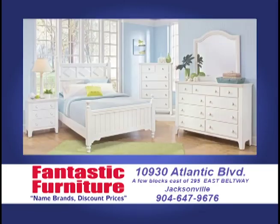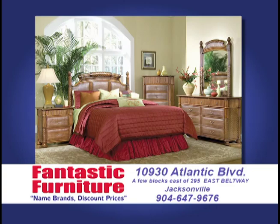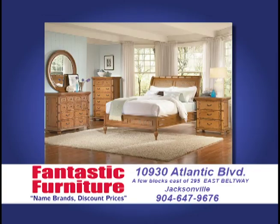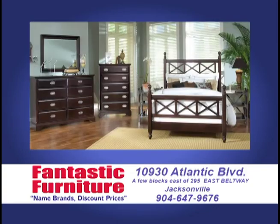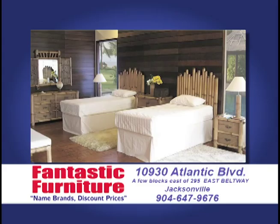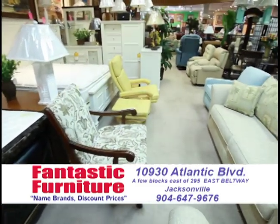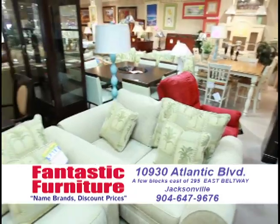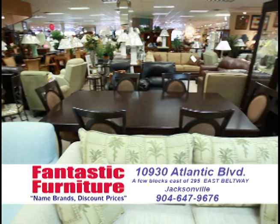We have bedroom sets — over 200 in stock. Wood bedrooms, lacquer bedrooms, kids' bedrooms, platform bedrooms, giant bedrooms, light bedrooms, dark bedrooms, wicker bedrooms, rattan bedrooms, mica bedrooms. If you're in the market for any kind of bedroom set, whether it be a whole complete set or one or two odds and ends — if you need a chest, a dresser or a nightstand — come on down today.